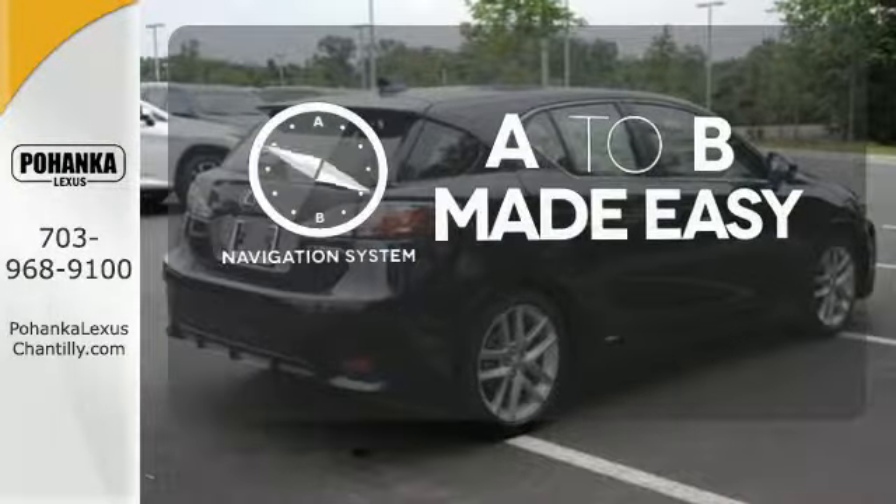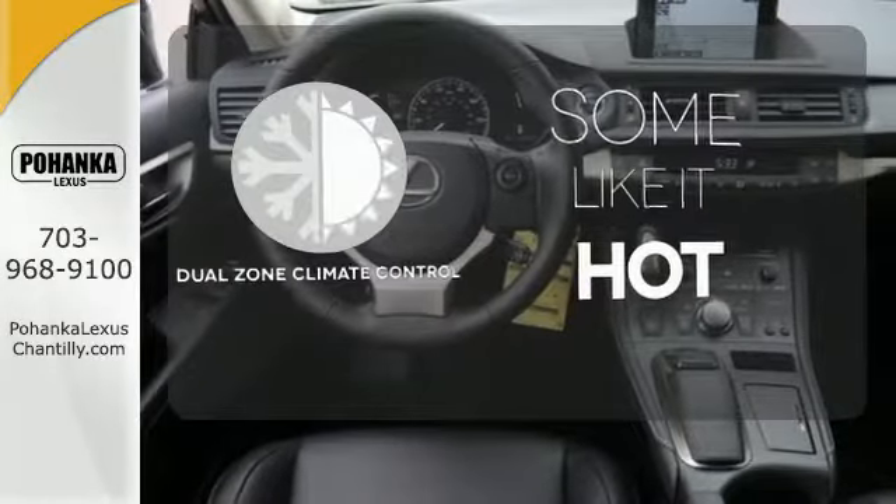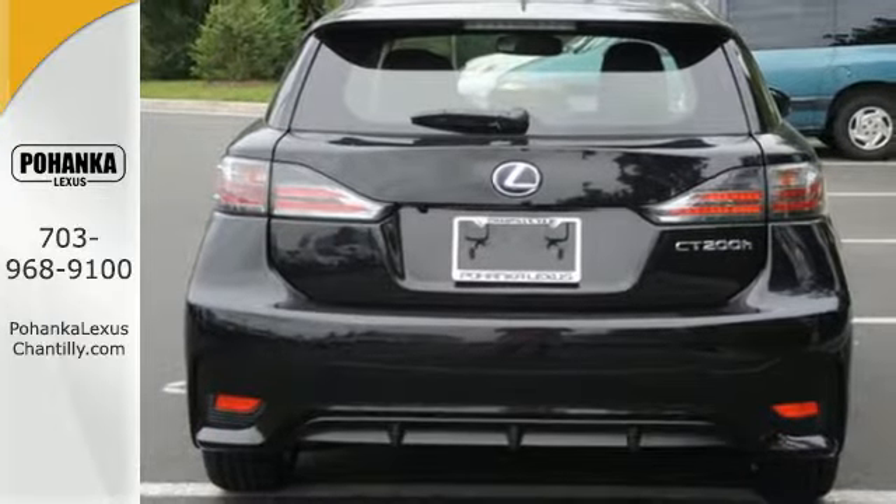Never feel lost again with the navigation system. Dual zone climate control lets you and your passenger pick a personal temperature. Make your mark without leaving a mark in this Lexus hybrid.